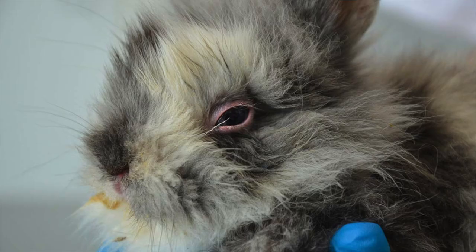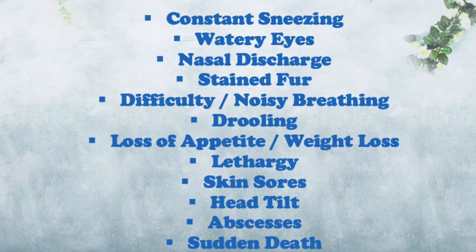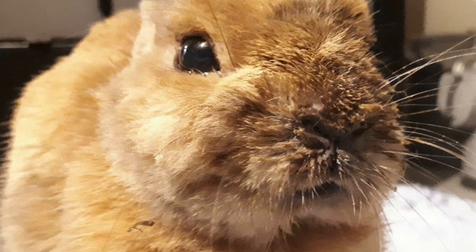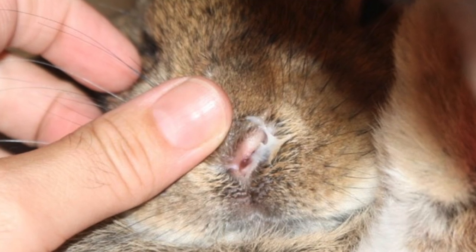Watery or weepy looking eyes, as if a rabbit has been crying — rabbits do not cry. Runny nose with either clear or white discharge. Clear, thin, watery discharge often indicates an earlier stage of an infection, which will develop into a thicker white mucous discharge as the infection progresses.